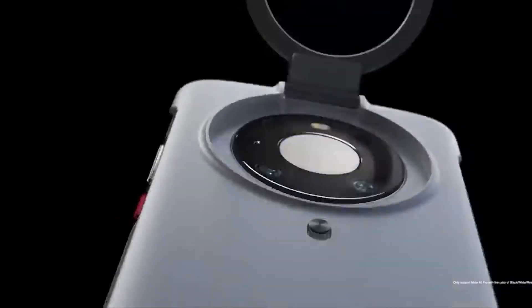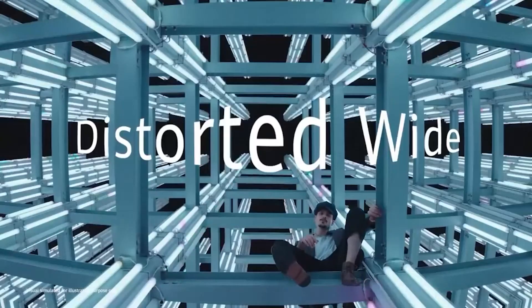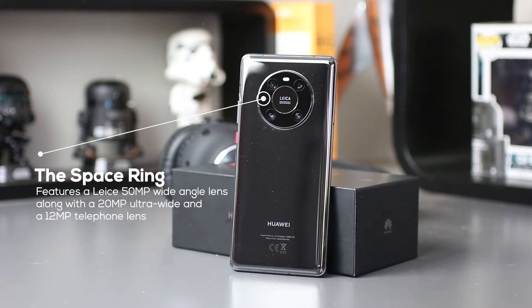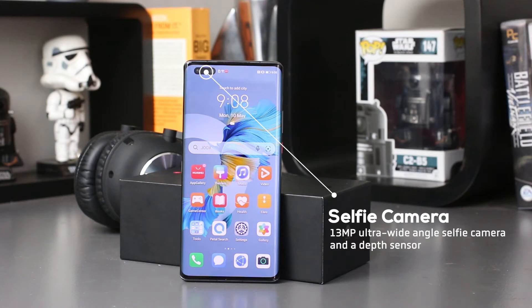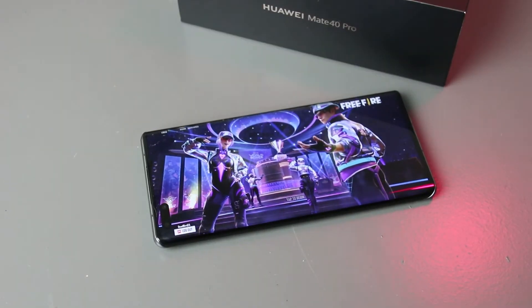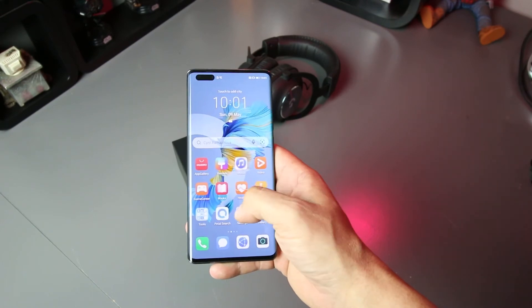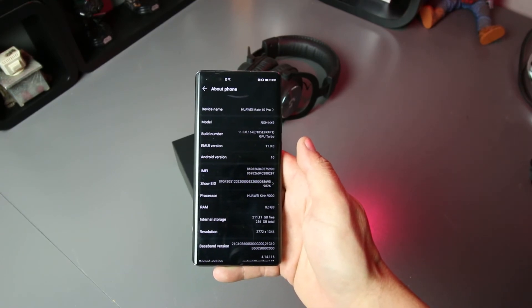The Mate 40 Pro is here and it is one of the most feature-rich smartphones on the market today. Featuring the impressive Kirin 9000 5nm chipset, this smartphone has all the processing power you need for games and video. The most notable feature is the camera design called the Space Ring, which features the Leica 50 megapixel wide-angle lens. There's also a 20 megapixel ultra-wide angle and a 12 megapixel telephoto lens. On the front there's a 13 megapixel ultra-wide angle selfie camera alongside a depth sensor. When it comes to storage, there's 256 gigabytes with 8 gigabytes of RAM. The screen is a beautiful curved LCD panel measuring 6.76 inches with a resolution of 1344 by 2772 pixels running at 90 hertz, meaning a much smoother app experience and a fantastic 90 frames per second gaming experience in titles that support it.